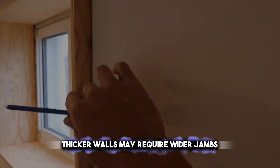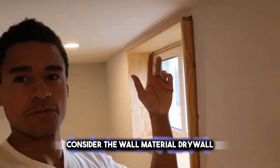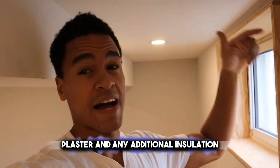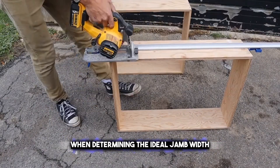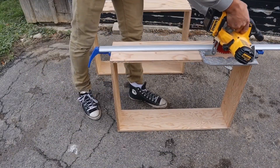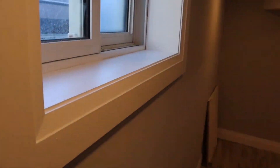Thicker walls may require wider jambs to maintain proper proportions and aesthetics. Consider the wall material — drywall, plaster, and any additional insulation — when determining the ideal jamb width. Measure carefully and consult installation guidelines. A well-fitted jamb contributes to energy efficiency, sound insulation, and overall functionality of your windows.